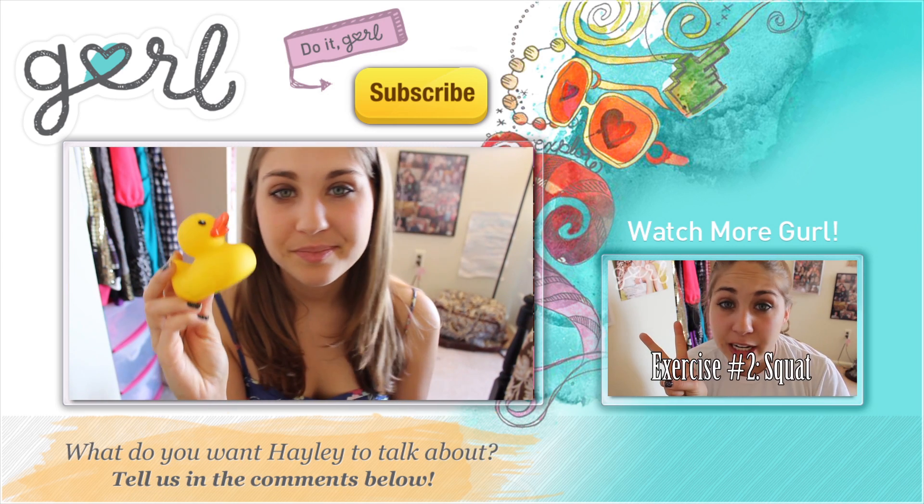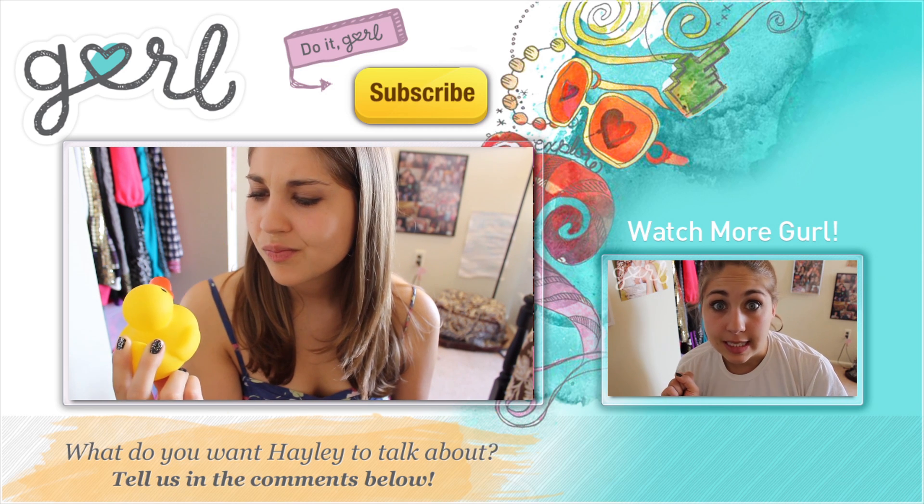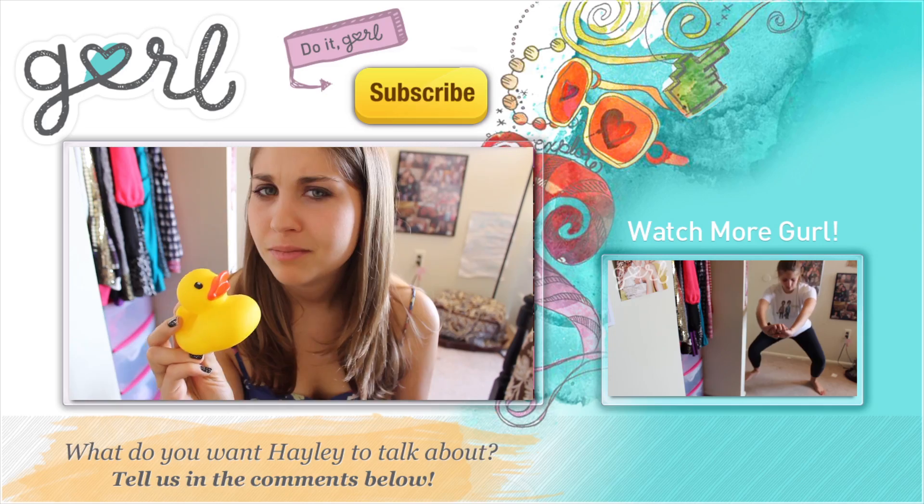I also bought this. It was a dollar at the dollar store. Probably don't need it. Might need it.